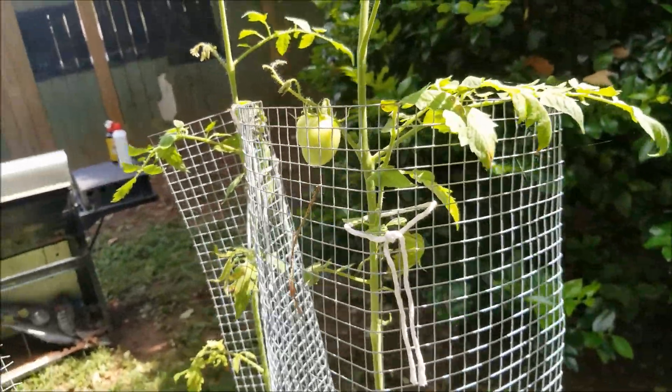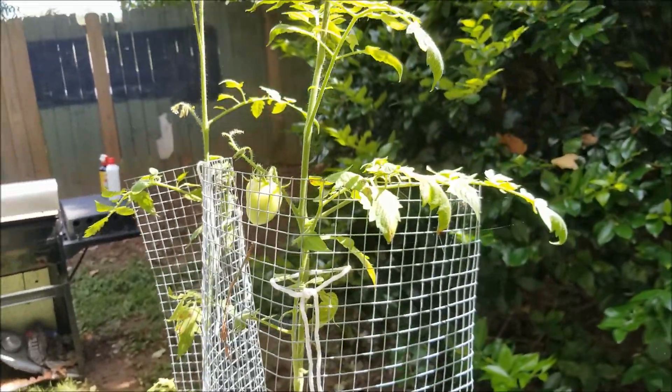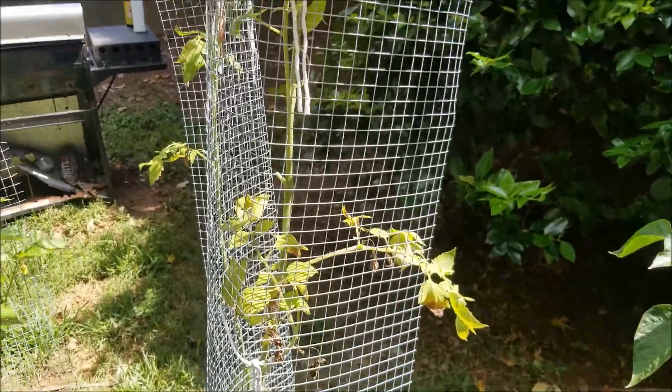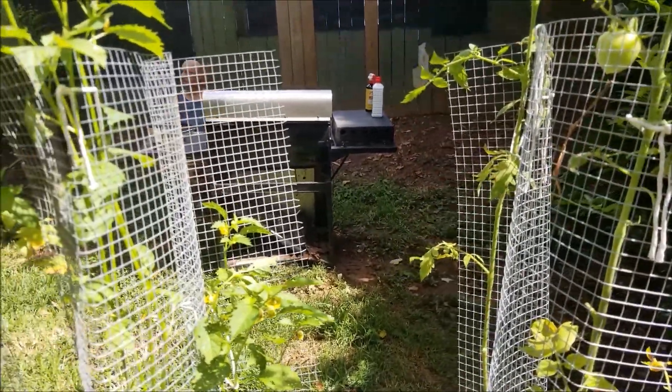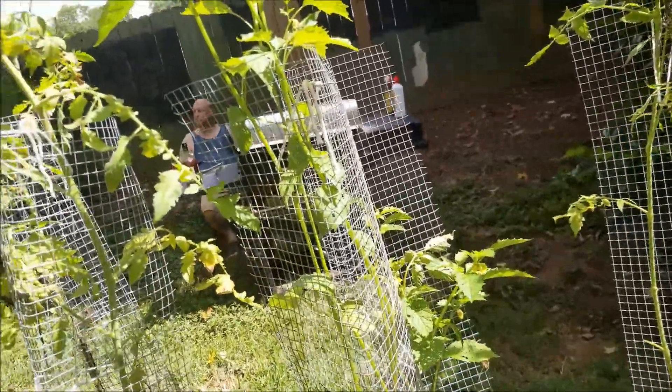I think the three weeks of cold weather at the beginning of the year, and then not really having a spring and going practically straight into summer, really did something to the growing season.